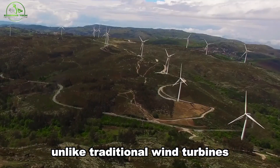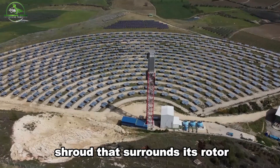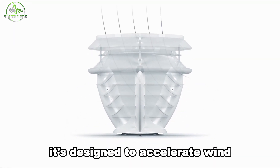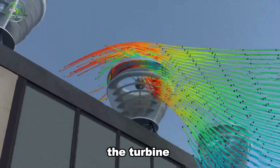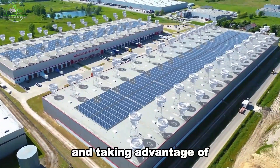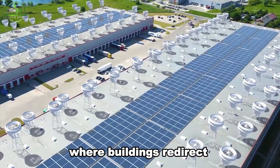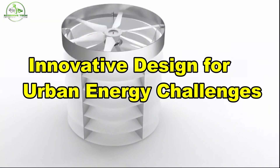Unlike traditional wind turbines, the VX175 features a shroud that surrounds its rotor. This shroud is designed to accelerate wind and allow a larger volume of air to pass through the turbine. This unique design boosts power output by minimizing energy loss at the tips and taking advantage of the natural wind acceleration found in urban environments, where buildings redirect and speed up the wind.